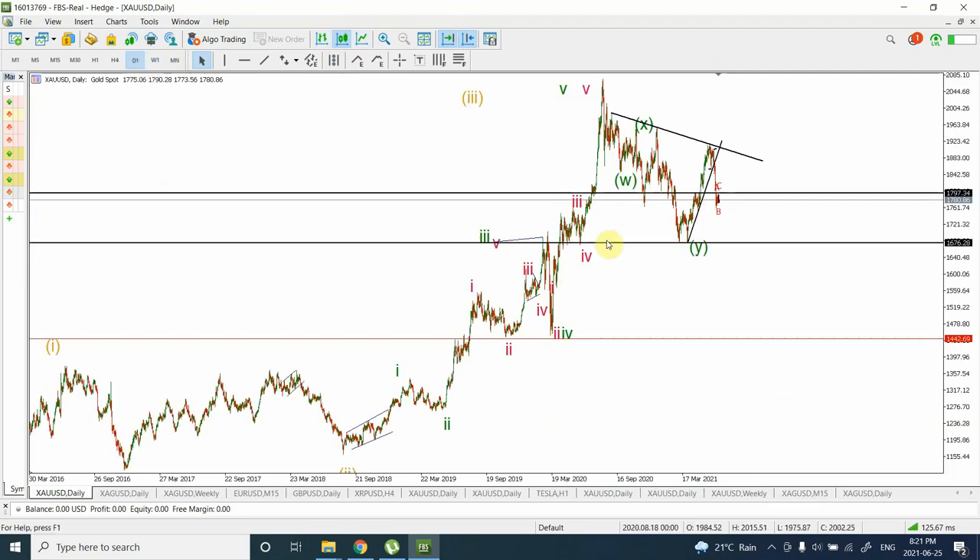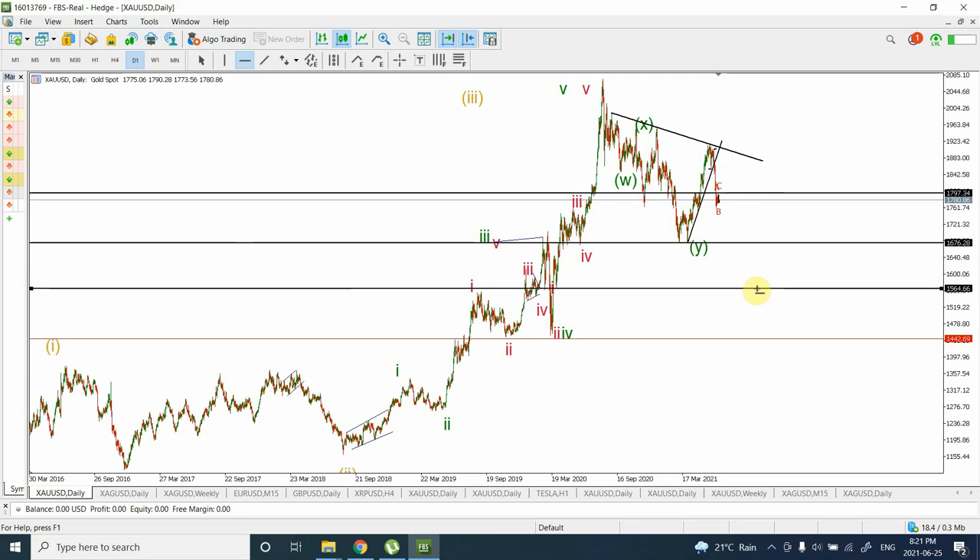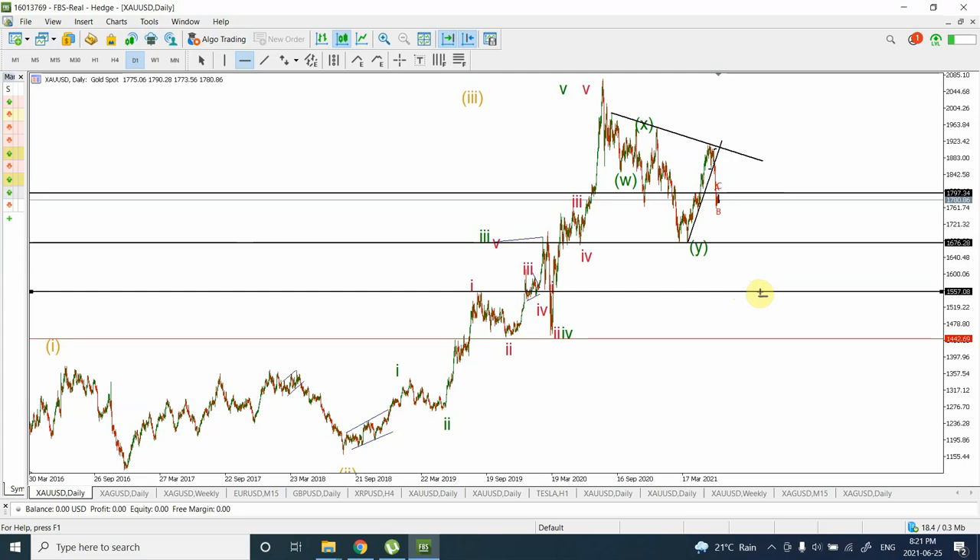I want to give a price target as well. Initially I gave a target of 1442, but I think that's a little too stretched. After more calculations, I'm coming up with around 1550 to 1555 as the initial target. I'm expecting prices to fall from 1780 down to around 1550 — that's about a 230-point drop — over the next 10 to 15 trading days, which is approximately three weeks.